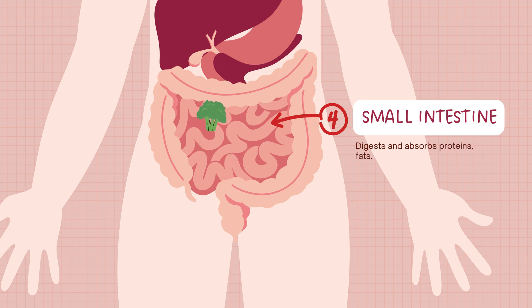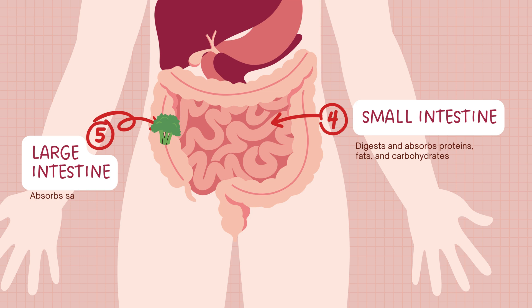The small intestine digests and absorbs proteins, fats, and carbohydrates. The large intestine absorbs salt and water from food, leaving a soft mass called stool.